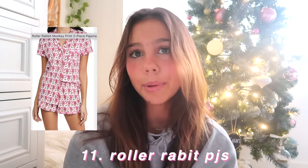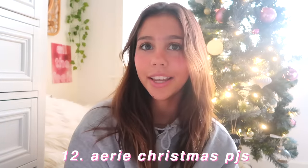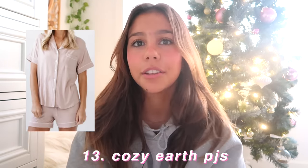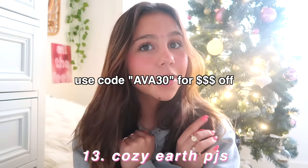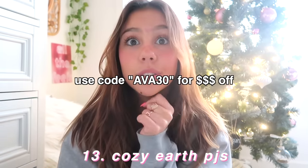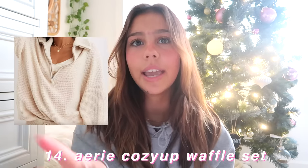That's all for shoes, now we're moving on to clothes. First I have a pajama section within that. I have Roller Rabbit PJs, Aerie Christmas PJs because honestly I wear Christmas pajamas all year long, and then Cozy Earth PJs. They're a little more expensive but I have a code for you guys — 30% off, really good for the holidays. You guys should definitely go get a pair because they're so comfy.